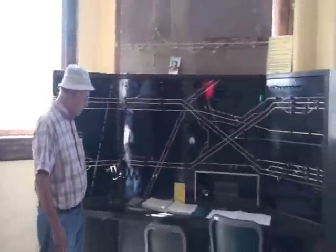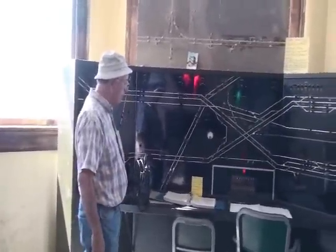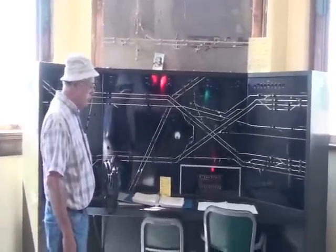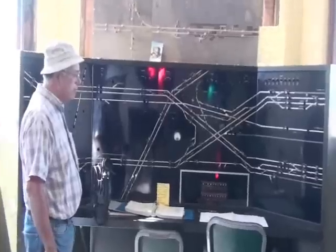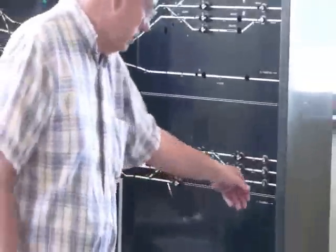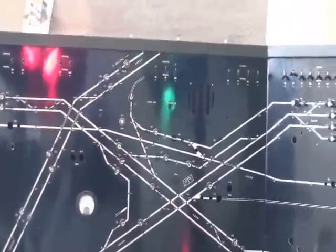Over here we have the board from Fostoria. This is from around 1950 when this electric interlocking system was installed by GRS in Fostoria. That's the layout of the junction at Fostoria. This was called an entrance-exit machine made by GRS — you could push the button where your train was coming into the plant and push the button where it was going out, and everything in between lined up automatically. That's what they could do in 1950.